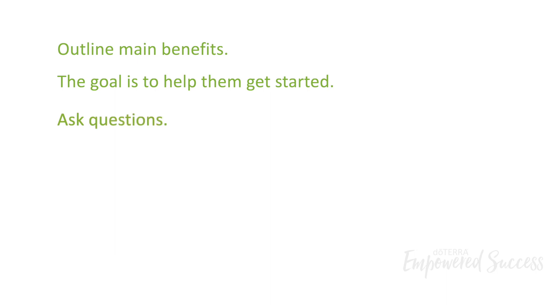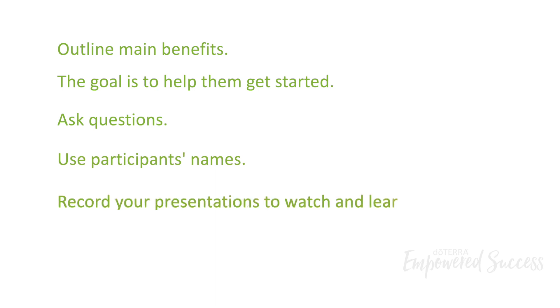Ask questions throughout your presentation. Use participants' names during the presentation to personalize the experience. Consider recording your presentations to watch later so you can perfect your delivery. Pass oils around and create experiences with the products throughout the class.